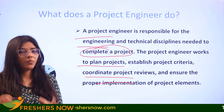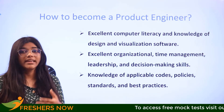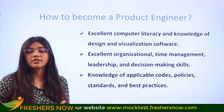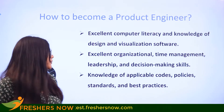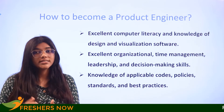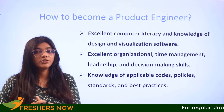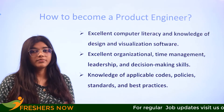If you are wondering how to become a project engineer, consider these key points: you should have excellent computer literacy and knowledge, as well as design and visual software skills. Excellent organization, time management, leadership, and decision-making skills are also essential. Knowledge of applicable codes, policies, standards, and best practices are the tools you need to regularly apply and understand how evolving trends are affecting your projects.